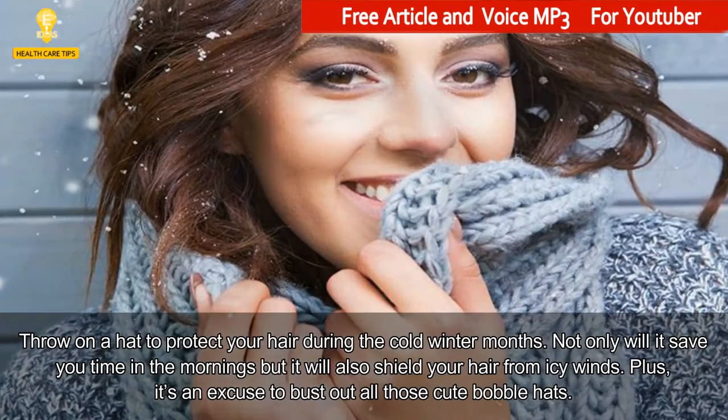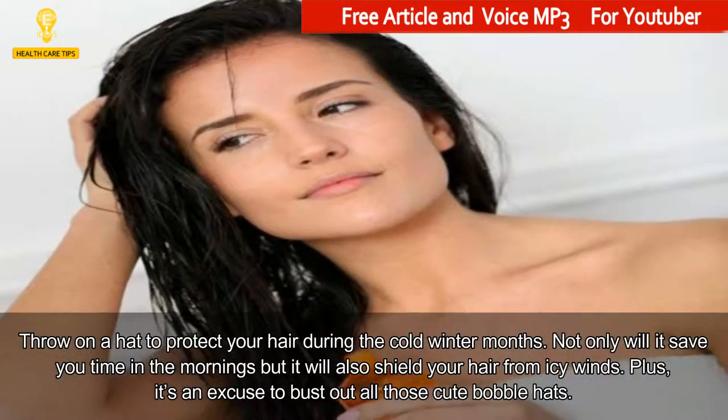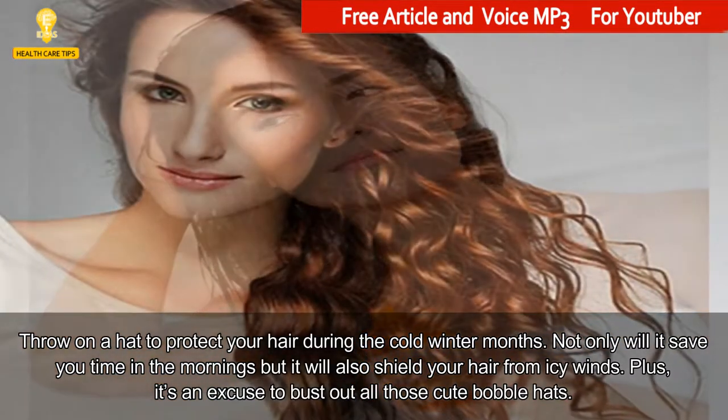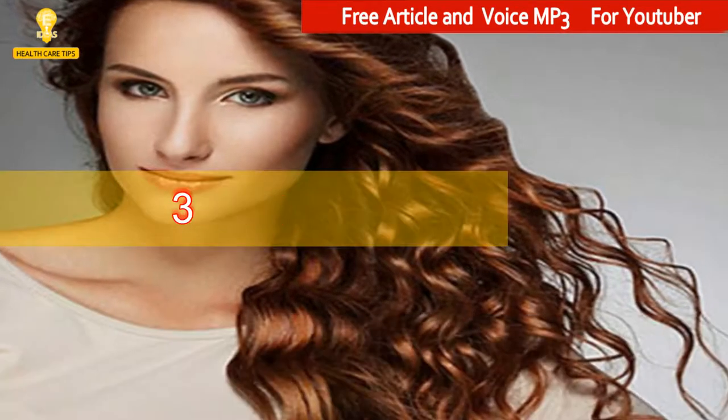2. Cover Up. Throw on a hat to protect your hair during the cold winter months. Not only will it save you time in the mornings but it will also shield your hair from icy winds. Plus, it's an excuse to bust out all those cute bobble hats.